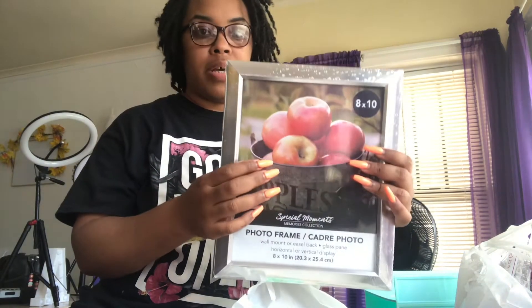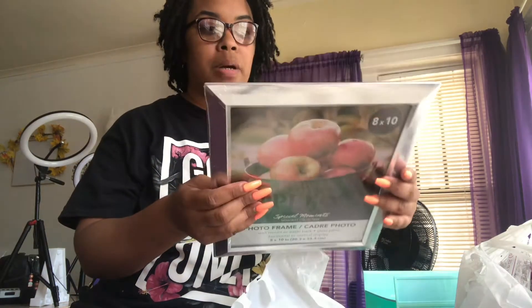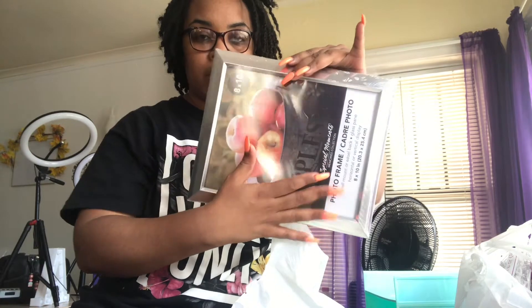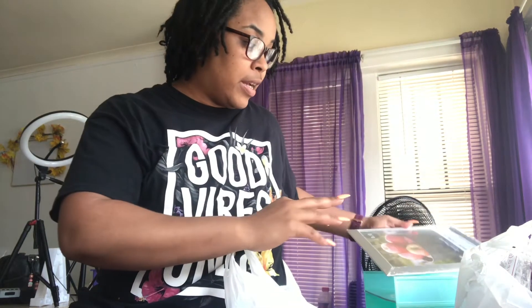I have a picture frame, but I am going to paint it and put my social media information on it. When I'm doing videos it may be behind me, or if I have a pop-up shop, all of my information will be on that.